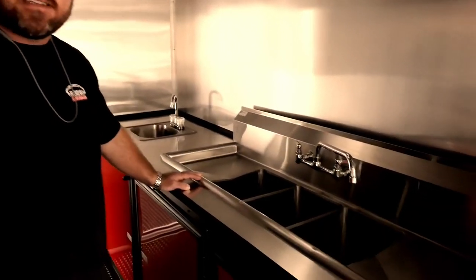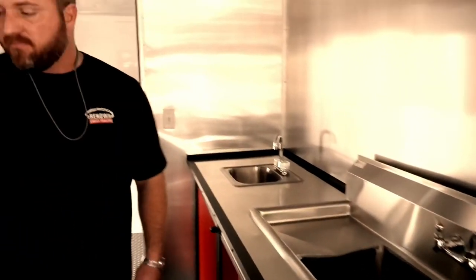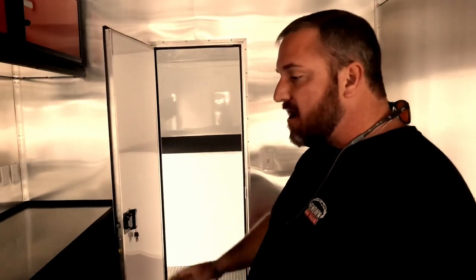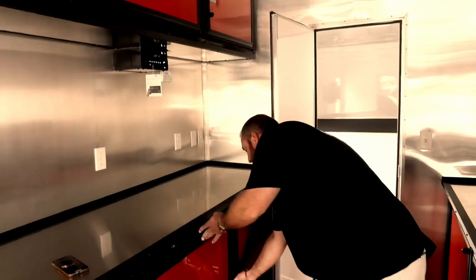This is our three deep bowl sink — it'll pass code anywhere. It's got drain boards on both sides and your hand wash sink. It's got plenty of cabinet space up under the base of it. This right here is more base cabinets with countertops, prep areas — plenty of places to store stuff. You've got your overhead cabinets.